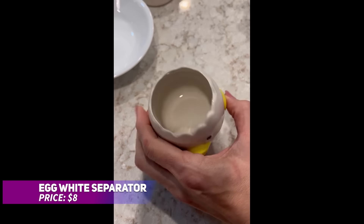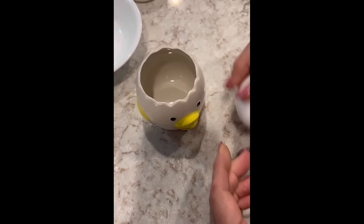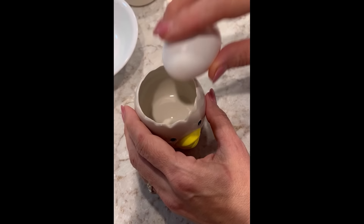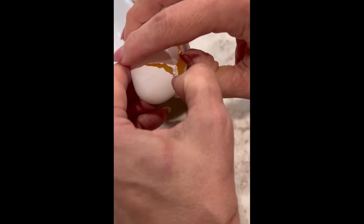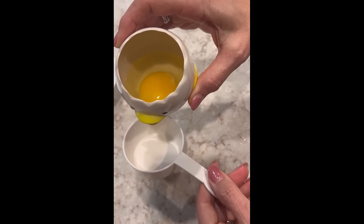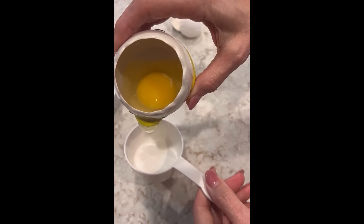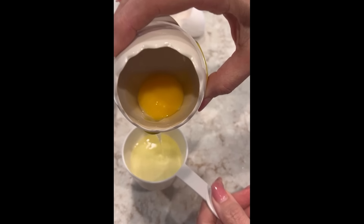Add some fun to your baking routine with this quirky ceramic egg separator. Shaped like a vomiting chicken, it makes separating egg whites amusing and easy. Just crack the egg into the chick's back and the yolk stays put while the white pours out. It's made of durable ceramic and is dishwasher-safe, making cleanup as simple as its use. A delightful tool for baking fans of all ages.